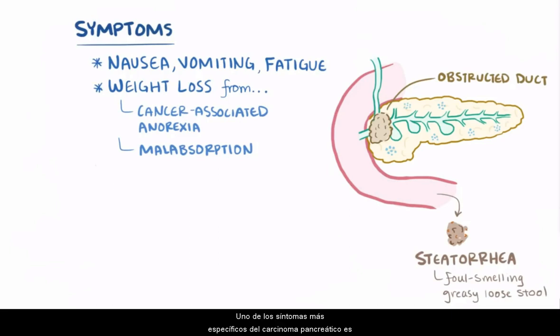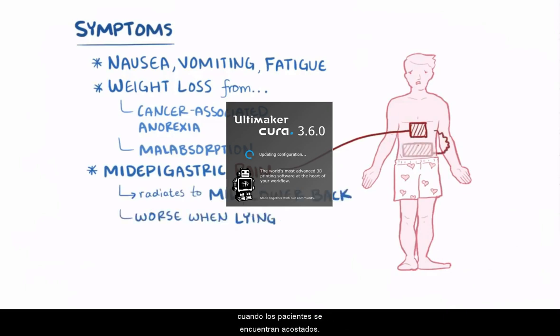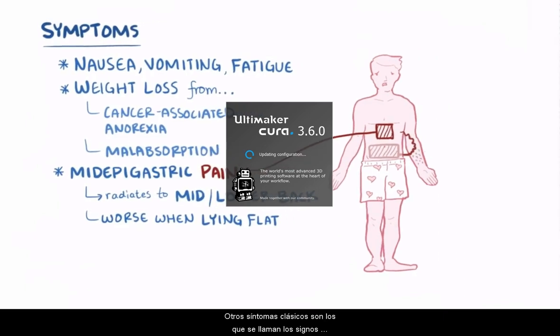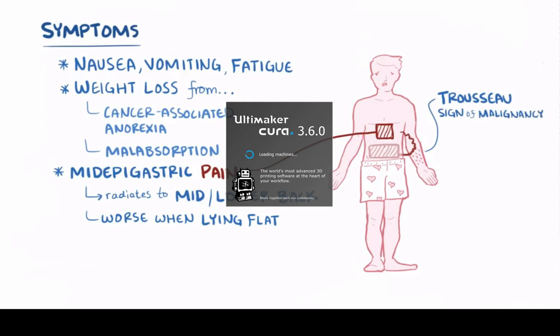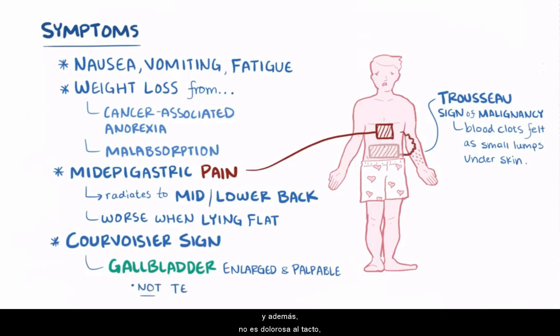One of the most specific symptoms is mid-epigastric pain that radiates to the mid or lower back, which often hurts most at night when lying flat. Another classic finding is the Trousseau sign of malignancy, where blood clots appear as small lumps under the skin in superficial veins and migrate to different locations over time. There is also Courvoisier's sign, where the gallbladder is enlarged and palpable but not tender — unlike with gallstones.